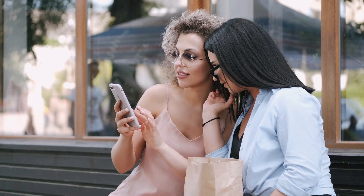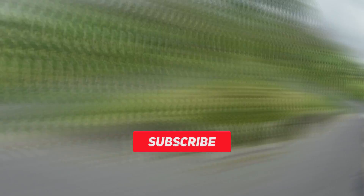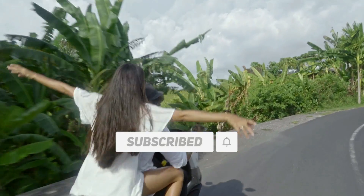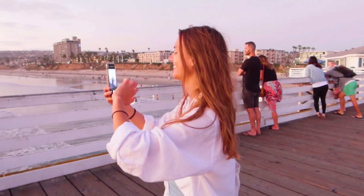Thank you for watching this video. For videos like this and many more, subscribe to our channel and press the bell icon to never miss any update. Till then, take care and stay tuned.